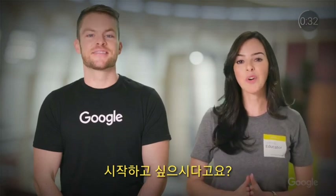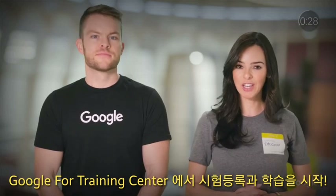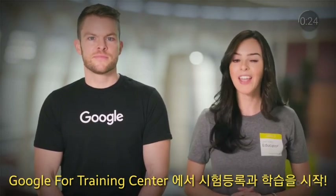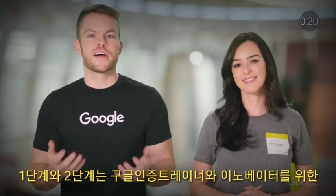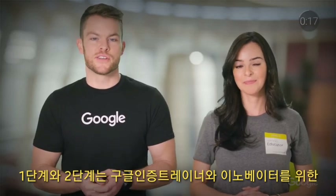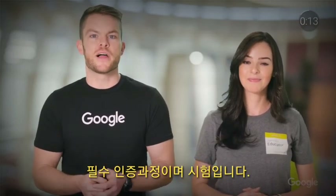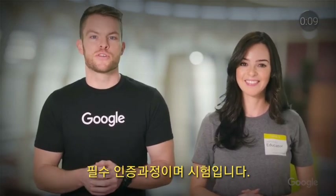To get started, head over to the Google for Education Training Center and click on the Certifications tab. There, you can register for both the Level 1 and Level 2 exams. And if you're looking to take things to the next level with your classroom technology, these exams are a great place to start. The Level 1 and Level 2 certifications are prerequisites for applying to the Google Certified Innovator Program or for becoming a Google Certified Trainer.